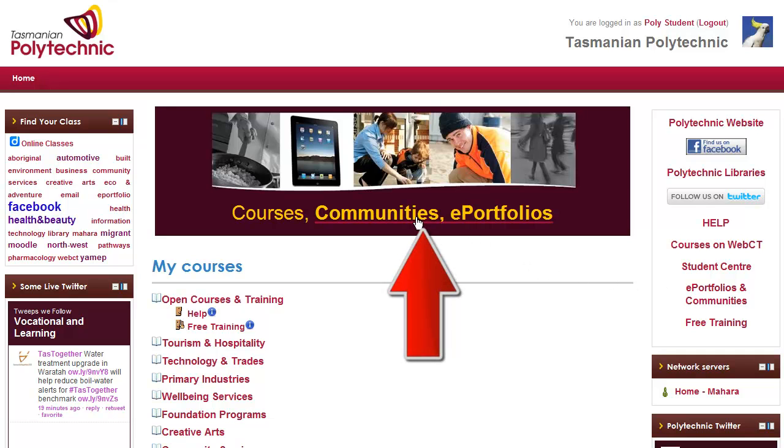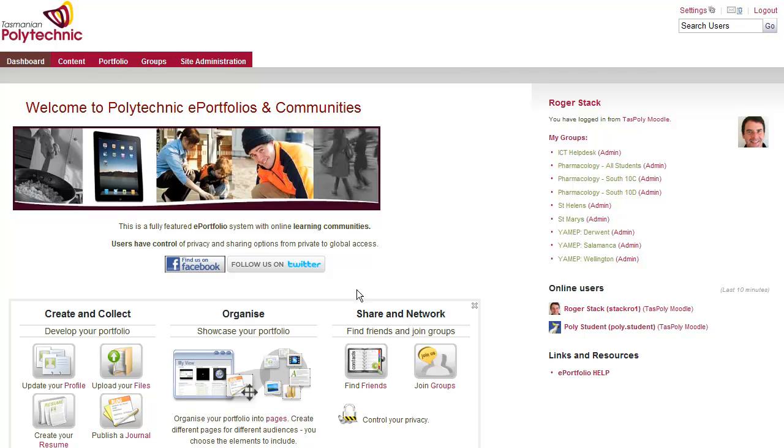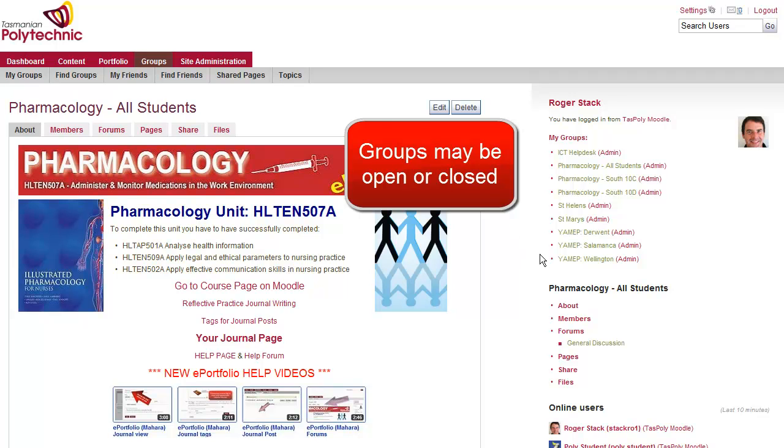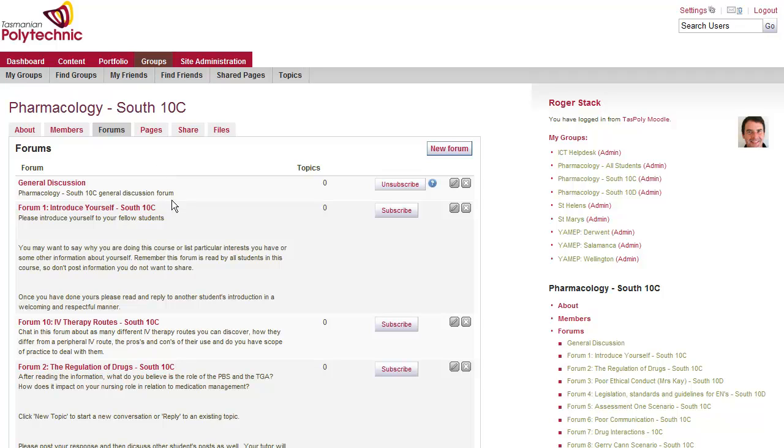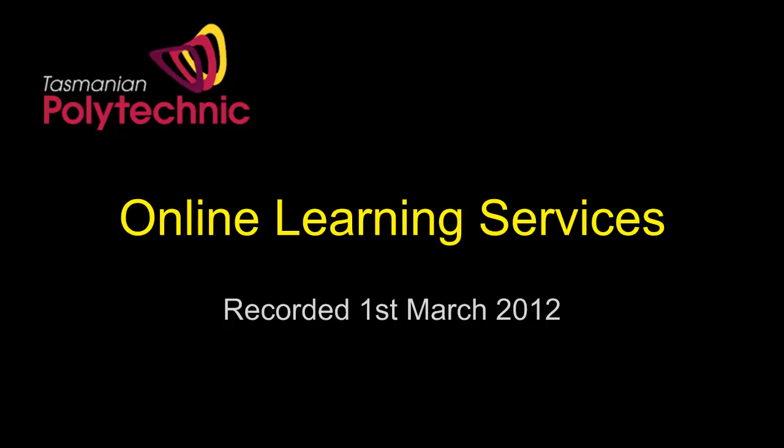From this website, students can access Polytechnic Learning Communities and ePortfolios. The ePortfolio system has a resume builder including goal setting and a journal, and allows students to upload files that they can then share in ePortfolio pages for assessment, with other students, or with a potential employer. There are groups available for classes or across the state, and those groups contain forums, pages for sharing, file sharing, and a range of other facilities.